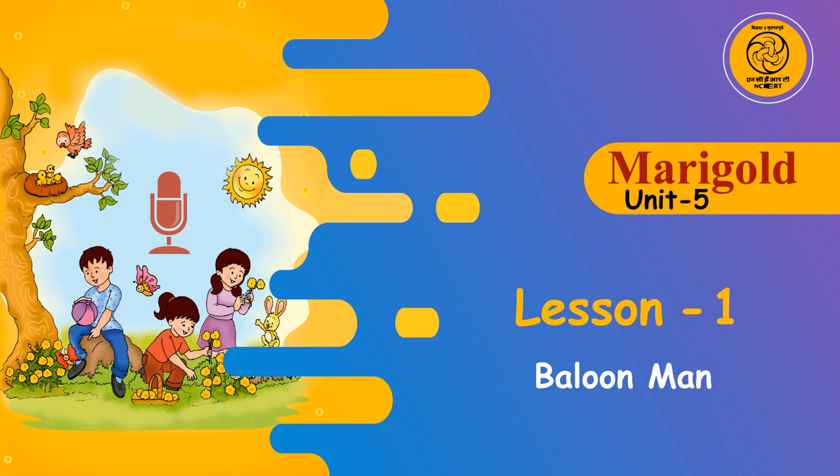Word building. 1. Identify the words from the jumbled letters and write the word in the space provided.